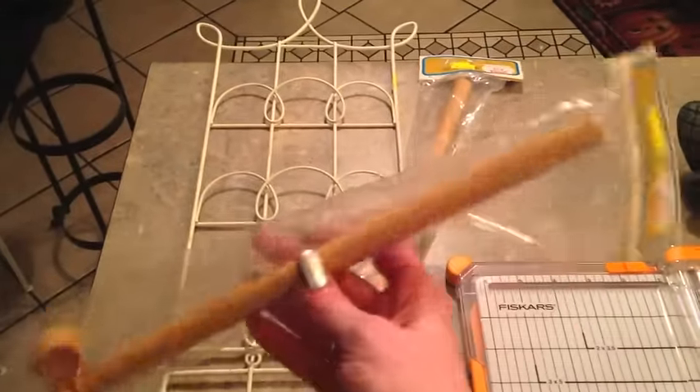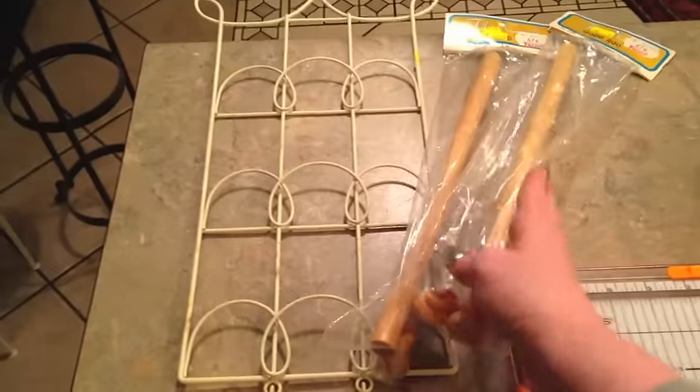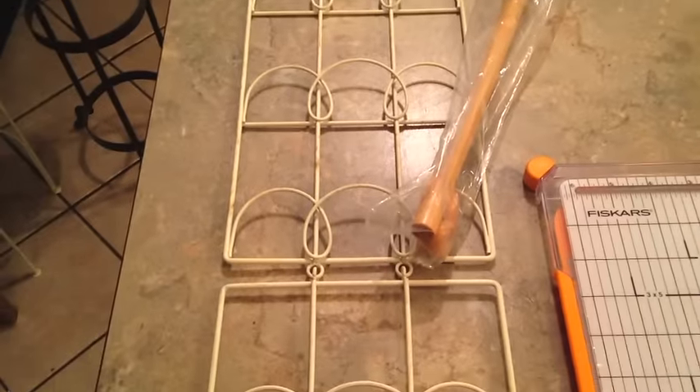I picked up a couple of these dowel rods that have balls on the end. I'm going to be doing a little wall hanging craft here in a week or so and I just happened to need those. You don't have to have them to make it, but this makes it even cuter. They were 59 cents each, and they're definitely more than that in the store.